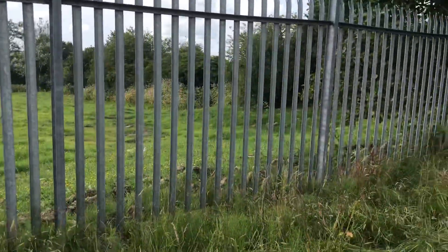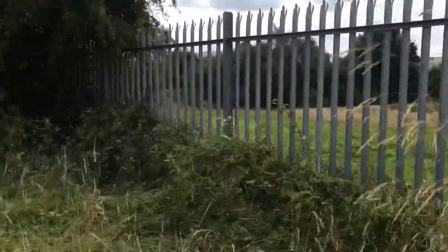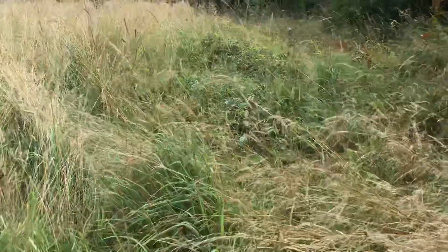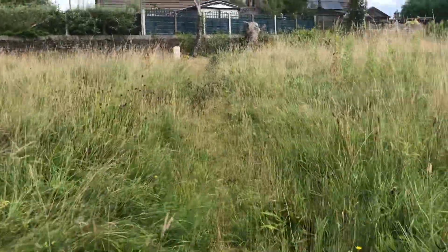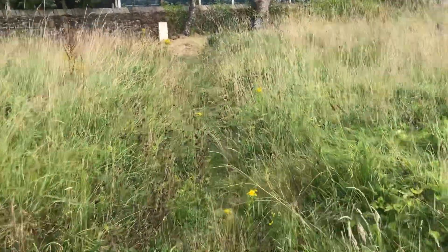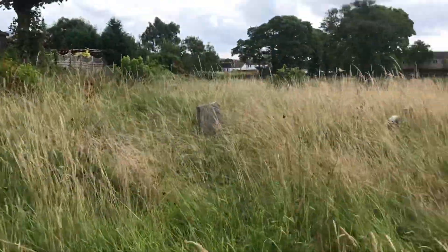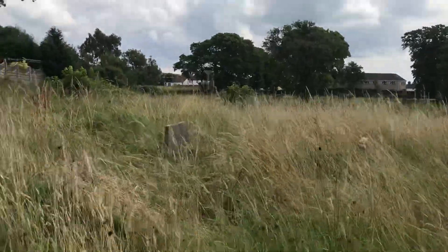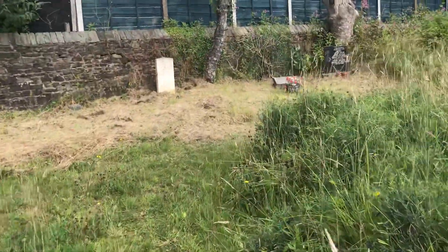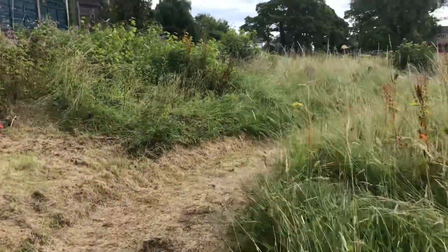I'm just wondering what that area is there behind that fence — I wonder if that's where a white chapel graveyard is. I don't know. You can see old stones sticking up. I wouldn't mind coming back here and doing a revisit — see what it's like when it's all done. I knew this was all overgrown like this, but all of it was.